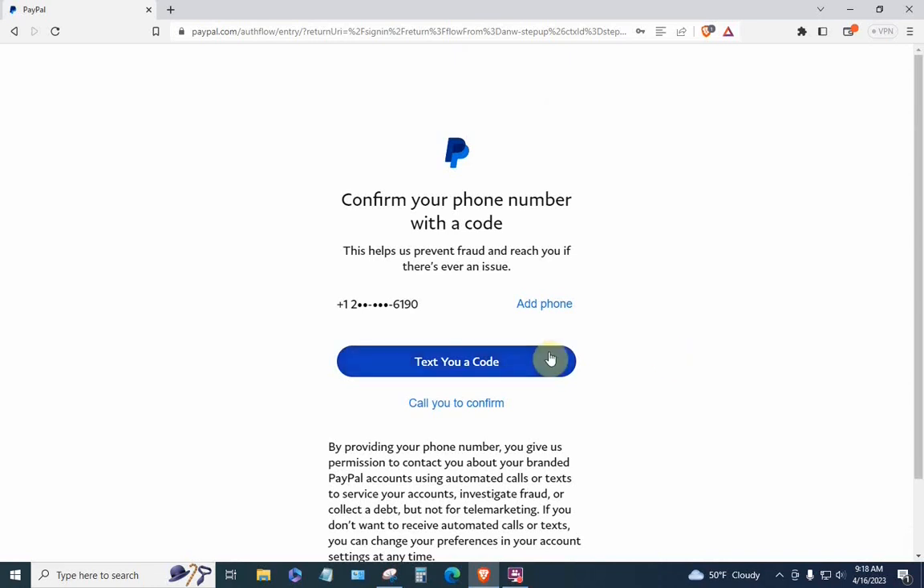The techniques I've presented so far seem to be working intermittently — sometimes they work, sometimes they don't. So what I'm going to do now is present a new technique, or actually a variation on an older technique, that I believe will allow you to log into PayPal without giving them a phone number.